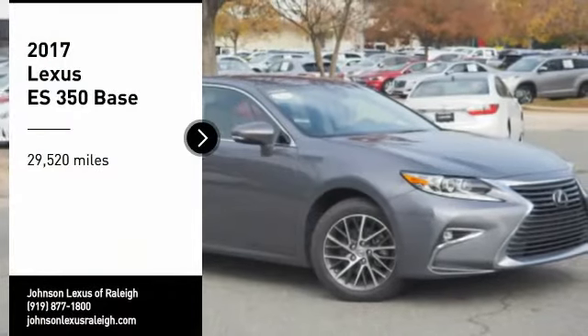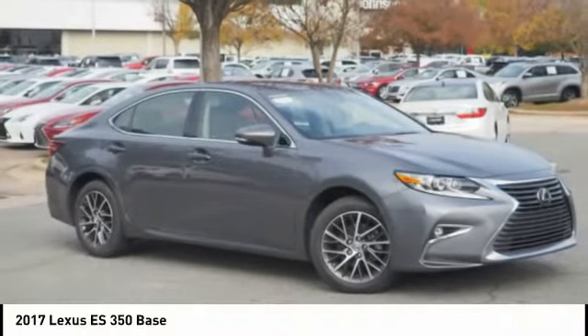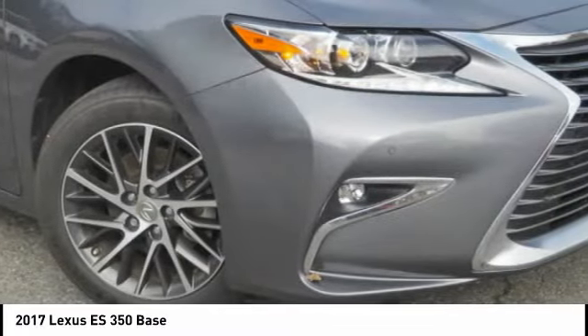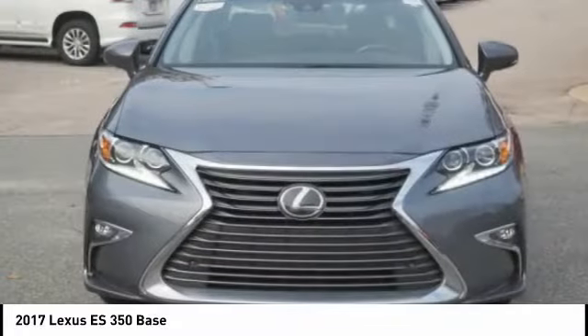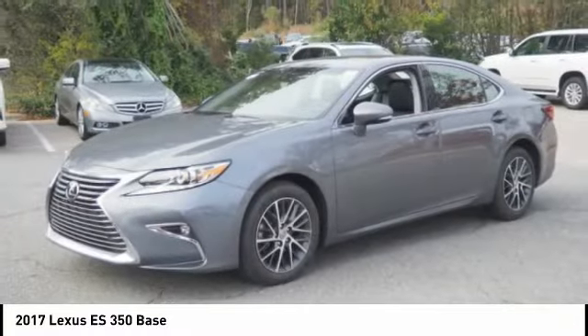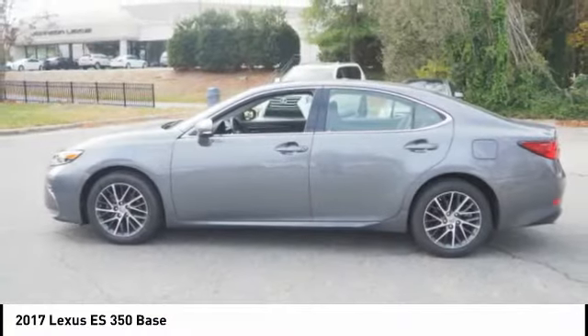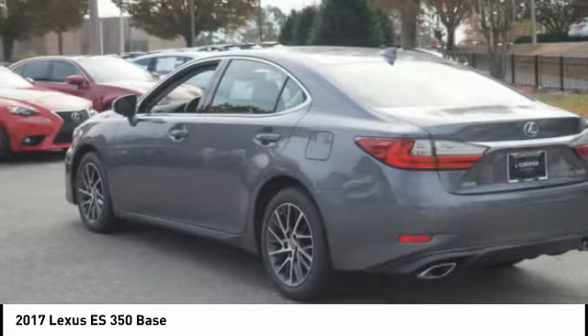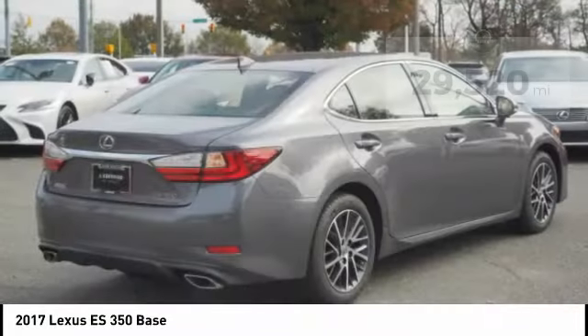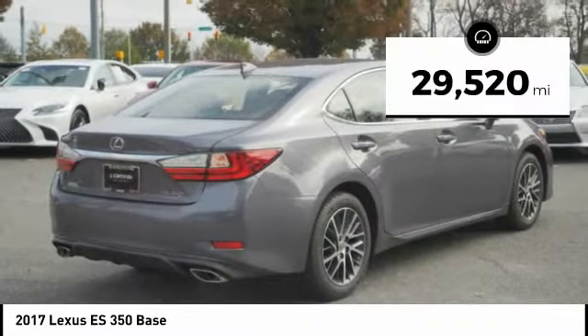Come test drive the 2017 ES350. The Lexus ES350 is a sophisticated combination of distinctive styling, luxury and smooth performance. A 3.5 liter V6 engine propels the ES from 0 to 60 miles per hour in 6.8 seconds. And the countless standard interior features transport you to a new level of luxury and convenience. This vehicle has less than 30,000 miles.